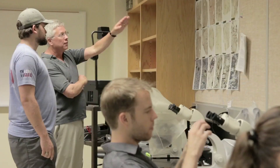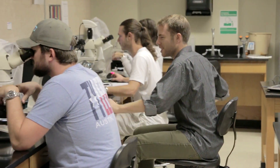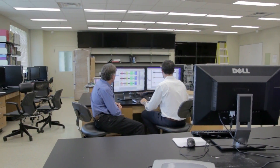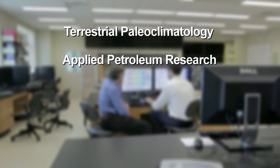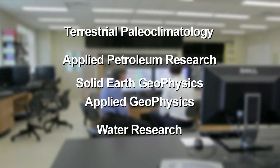Rather than being a mile wide and an inch deep, the department has chosen to develop four specialty areas in which it can achieve excellence and national recognition. The four areas are terrestrial paleoclimatology, applied petroleum research, solid earth geophysics and applied geophysics, and water research.